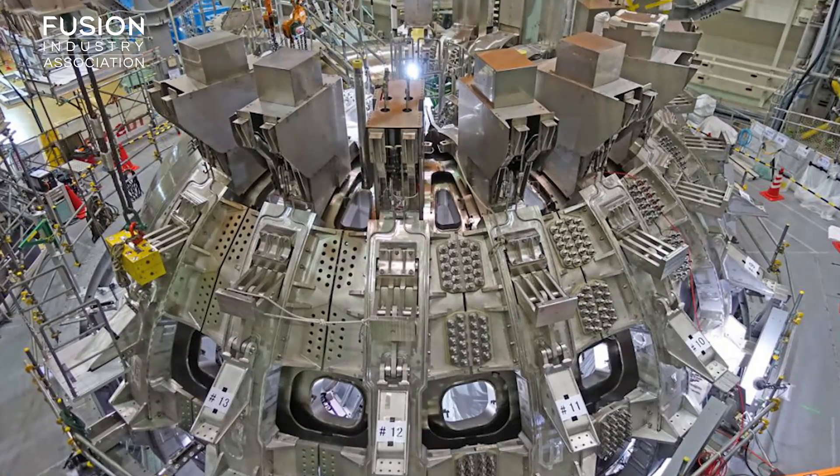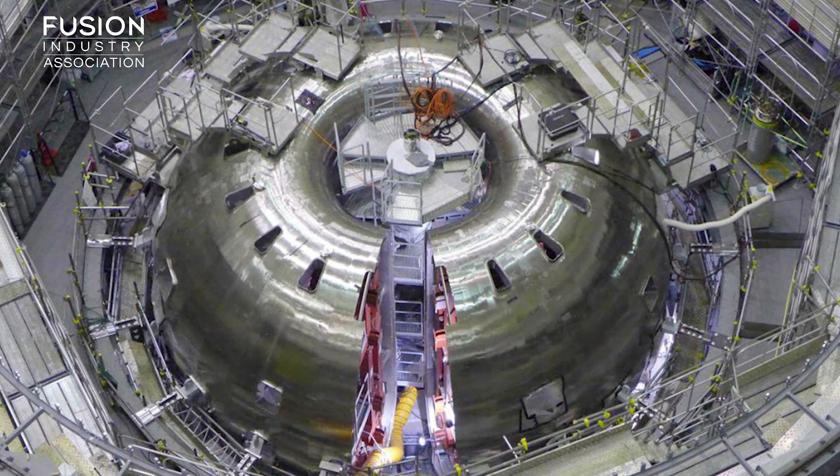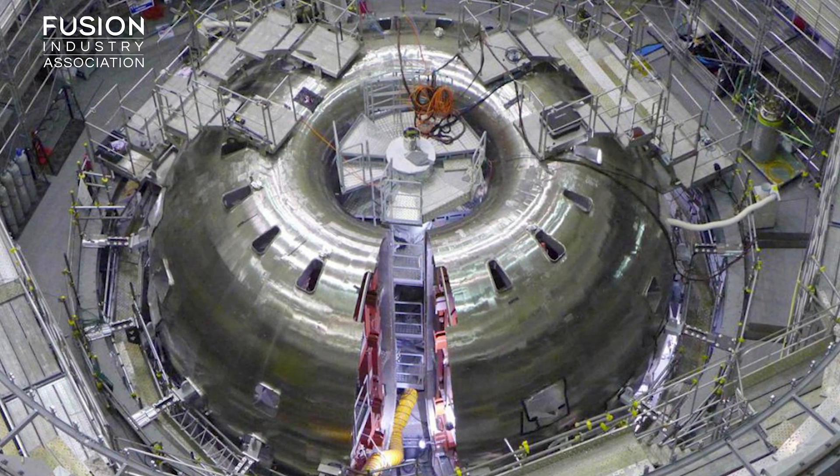JT60SA, or Super Advanced, is part of the Broader Approach program, a joint program agreed and funded by the European Atomic Energy Community and the government of Japan, which focuses on the development of fusion research.